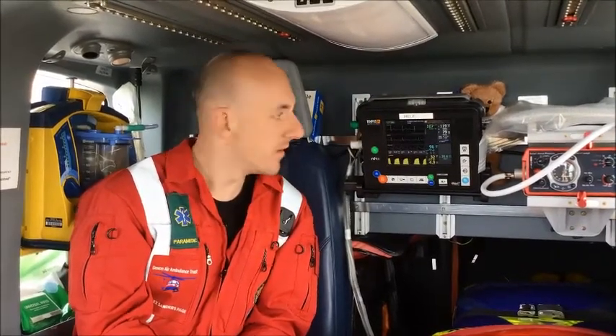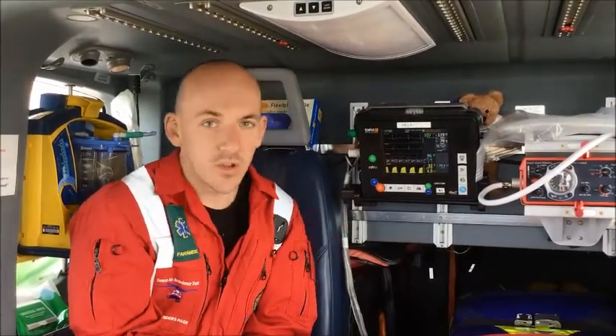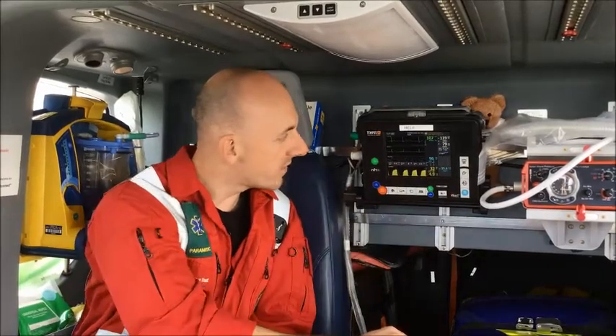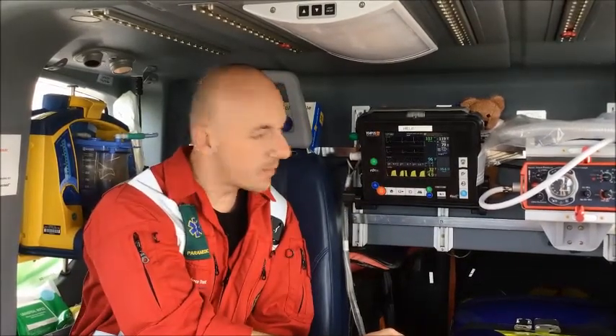So every day this week I'm going to showcase one piece of equipment, starting with one item today. The first piece of equipment I'm going to show you is our monitor. This is a vital piece of equipment that we use on every single patient, because it shows us what a patient's heart rate is doing, what their blood pressure is, how much oxygen they have in their blood, and how well they're breathing. That's really useful to know because it allows us to make decisions about the clinical care that we need to provide for a patient.